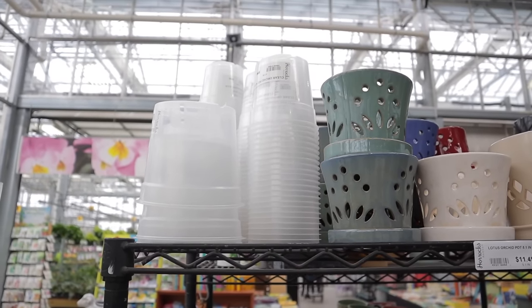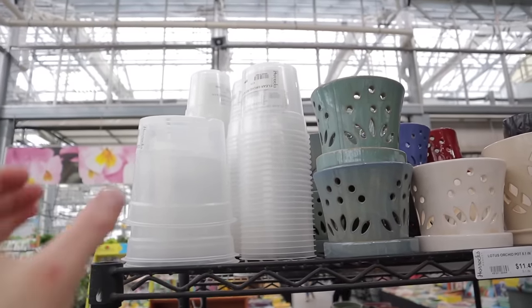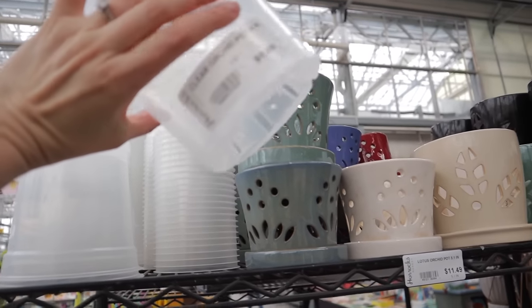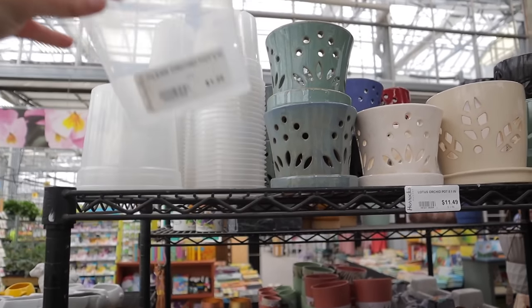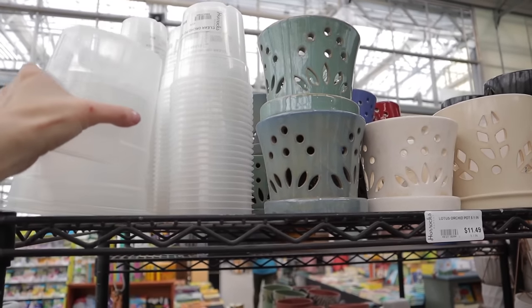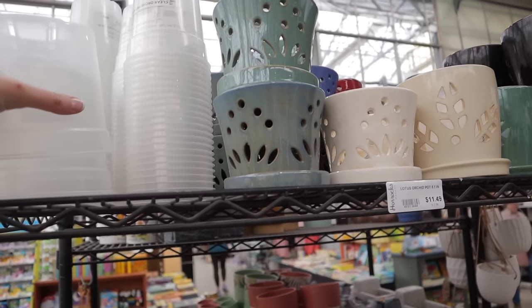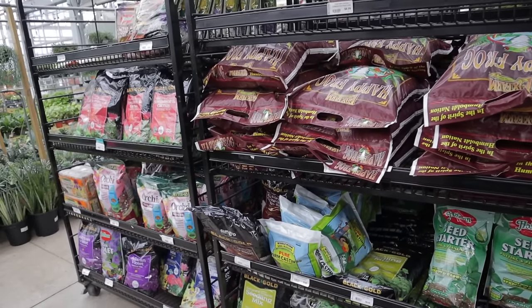They have some of the clear orchid pots as well — those are great nursery pots. I usually will repot in something like this as long as it has a ton of drainage, and you can see the roots and the moisture in the soil. Then I'll just keep it in the nursery pot and put it in a cool cover pot. They have all sorts of soil.